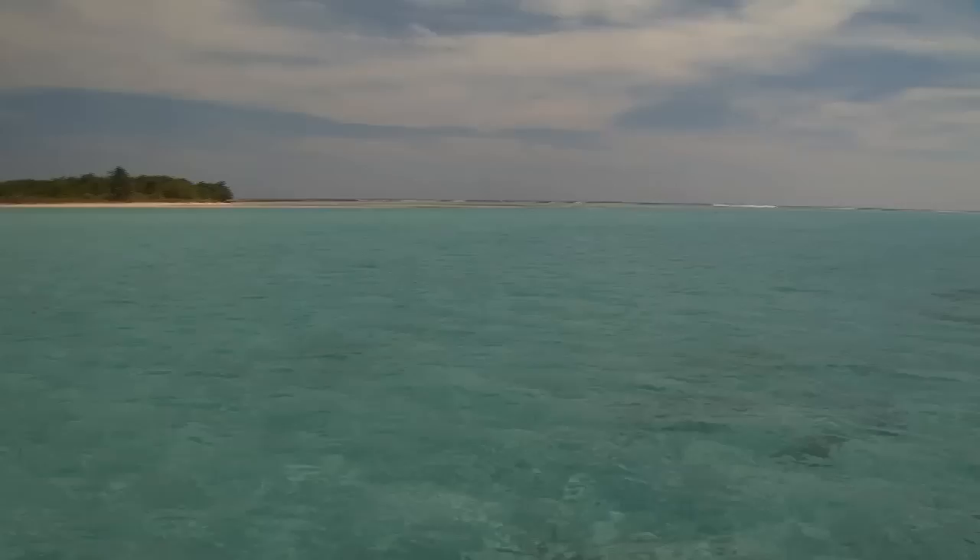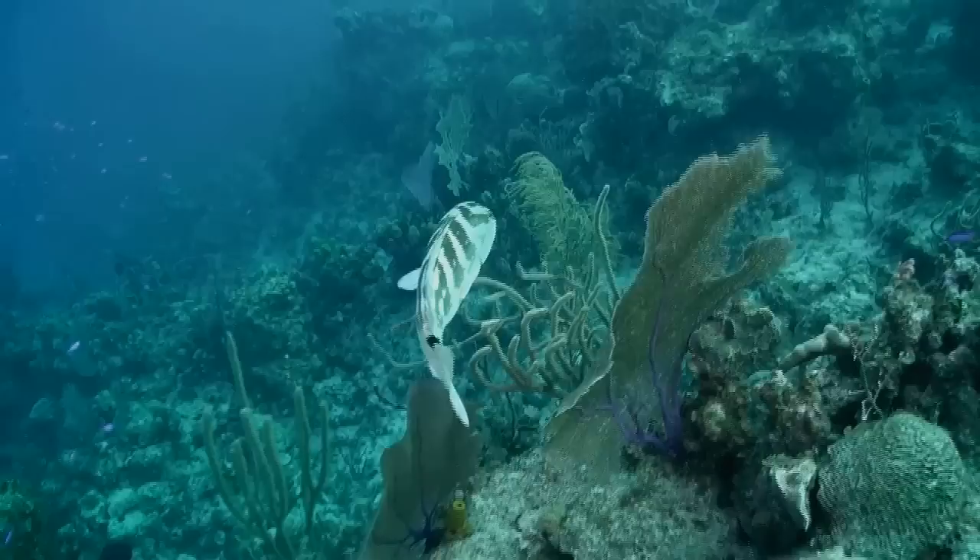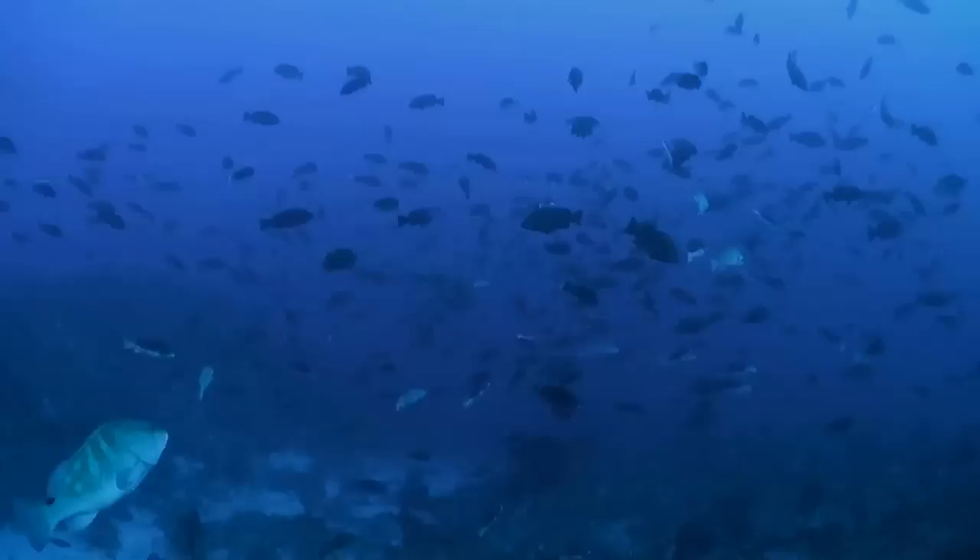For their first year or two of life, juveniles may be in really shallow areas. Then as they grow, they tend to move offshore into deeper habitats until they become adults, find their way out to the aggregation, and repeat the cycle all over again.